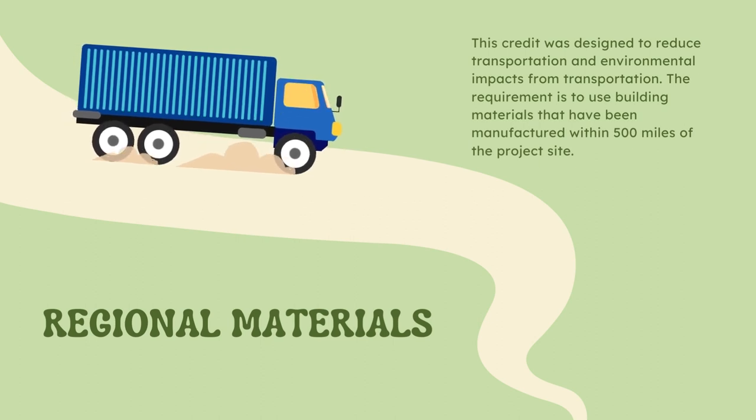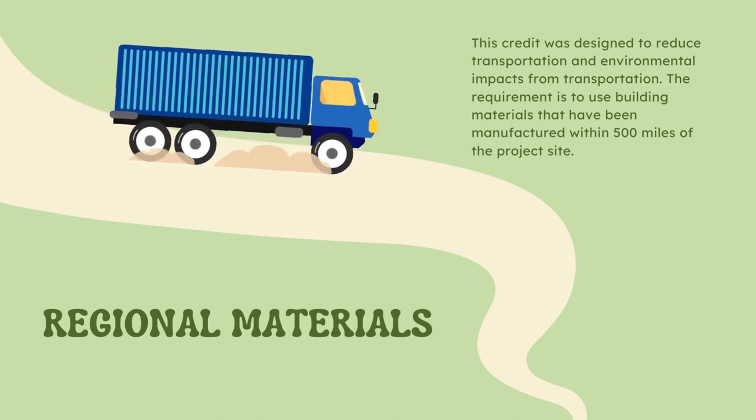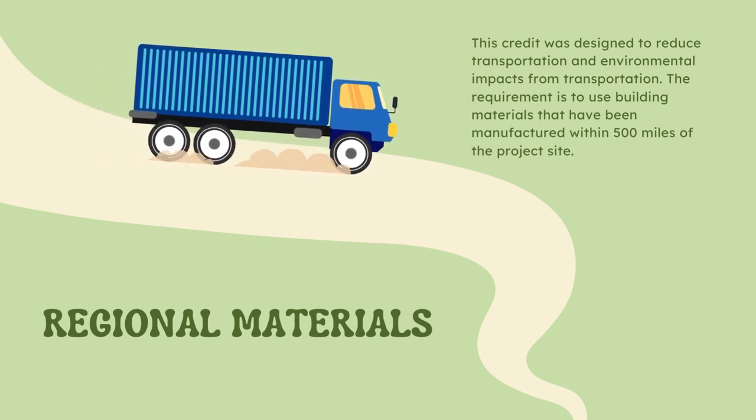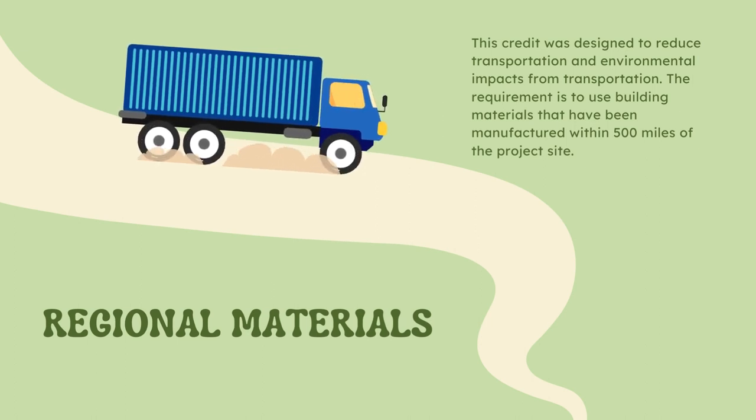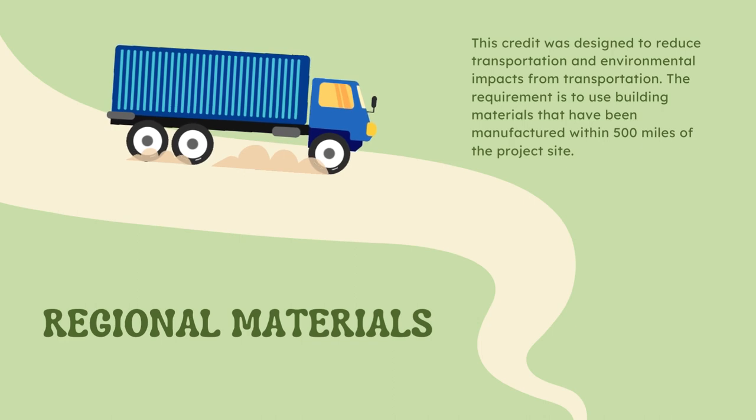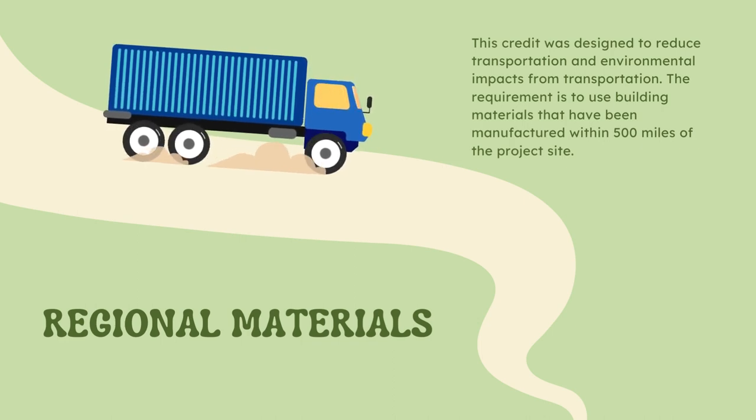Regional materials. This credit was designed to reduce transportation and environmental impacts from transportation. The requirement is to use building materials that have been manufactured within 500 miles of the project site.